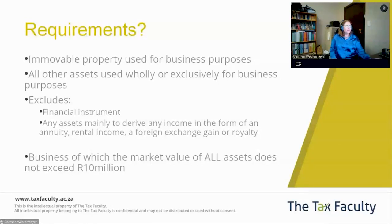So in this case, the sale of a VET business — which comprises potentially the property, or more likely the lease agreement, your client list, the staff agreement, and that whole going concern — would qualify because these are assets used wholly or exclusively for business purposes.